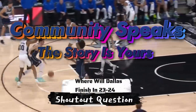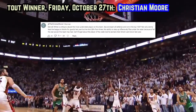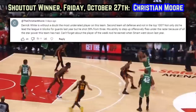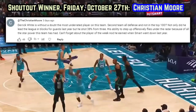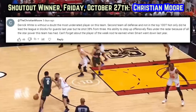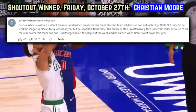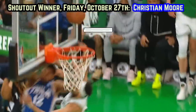Where will Dallas finish out West this year? Let me know down below for a chance at next video's shoutout. Today's shoutout goes to Christian Moore for saying Derek White is without a doubt the most underrated player on this team — second team all-defense and not in the top 100. Not only did he lead the league in blocks for guards last year, but he shot 38% from three. His ability to step up offensively flies under the radar because of all the star power this team has had. Can't forget about the player of the week nod he earned when Smart went down last year. Great take, appreciate every answer.